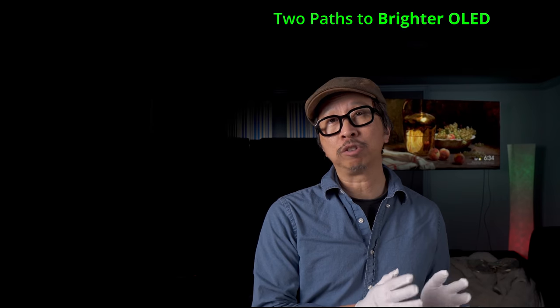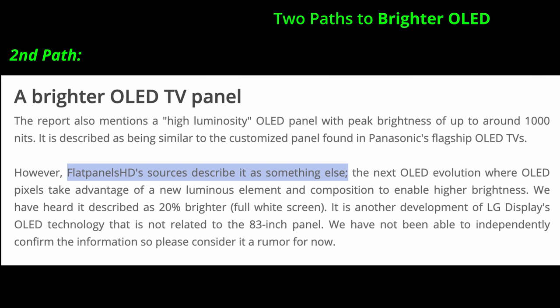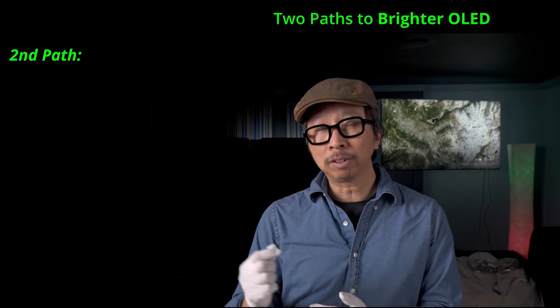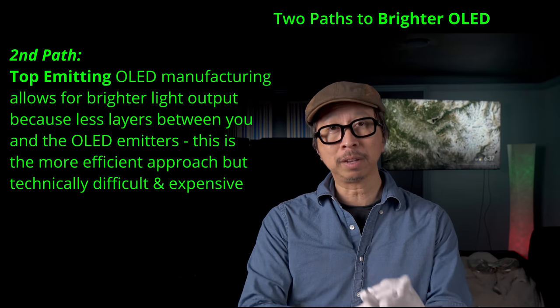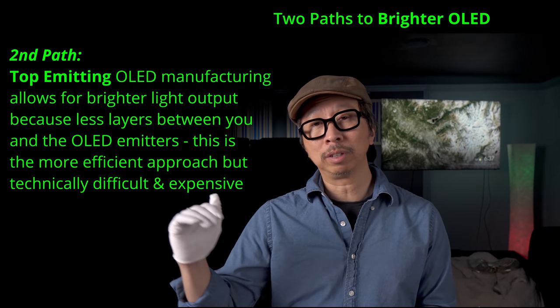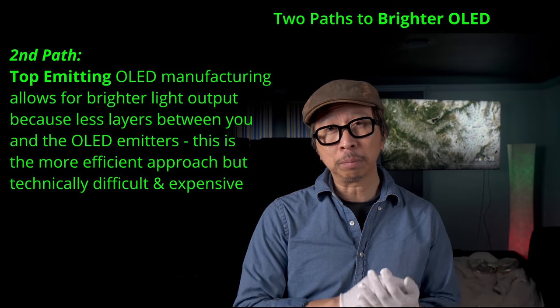Panasonic sells its brighter OLED model for two to three times more than its regular mainstream models, and I don't expect LG to do it any differently. But there's a second way: Flat Panels HD believes there's an alternate approach that doesn't necessarily use Panasonic's cooling plate. It may use a different manufacturing process or a different chemical emitter. I suspect they may be referring to the top emissions approach, since current OLEDs from LG Display — seen in Sony, Philips, Panasonic, LG Electronics, and Vizio — are bottom emissions manufactured. Top emissions is more efficient and will be brighter, but also more expensive.